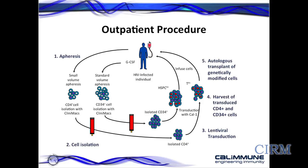The patient comes back for a second apheresis after taking a dose of GCSF, which causes the most immature cells — the stem cells — to come out of the bone marrow space into the peripheral blood, where they can be harvested. Those cells are isolated through a selection process and put into culture. So we have two lots of cells in culture. The Cal-1 vector, with the two agents — the short hairpin RNA to CCR5 and the C46 fusion inhibitor — is added.